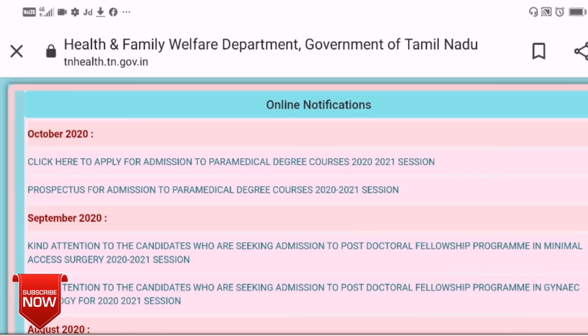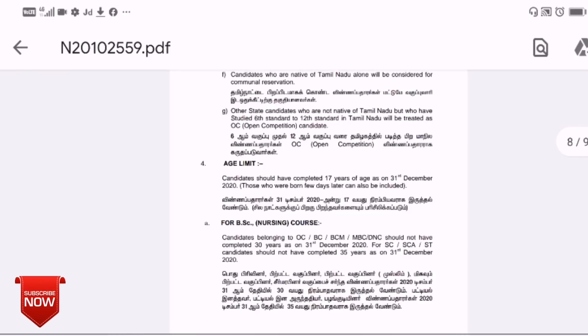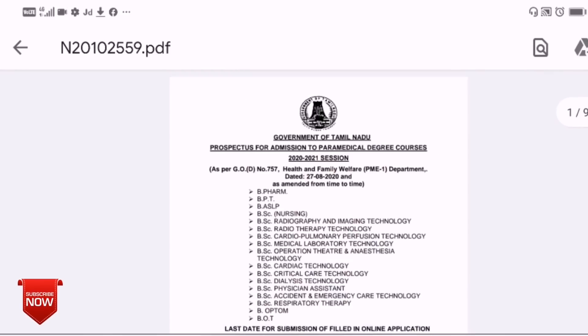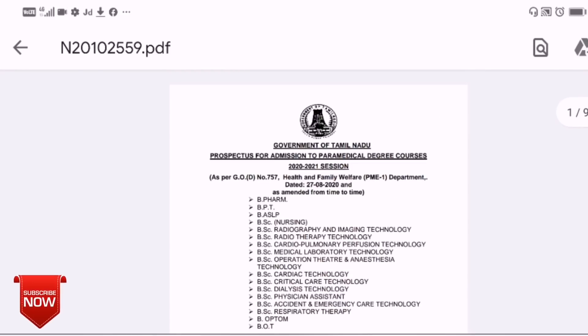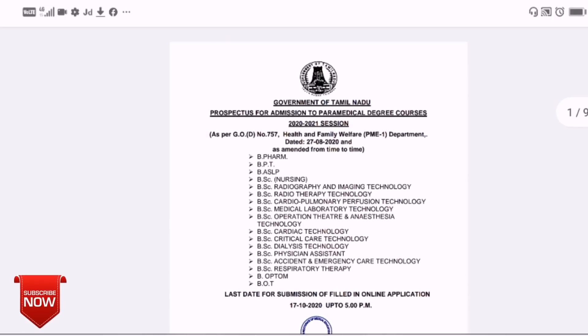If you have the prospectus, you can open it and receive full details. You can download and open it. From the prospectus you will receive admission details, including the first application for B.Sc. degree courses. All information is available in both Tamil and English.